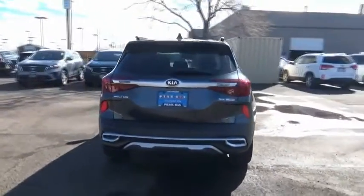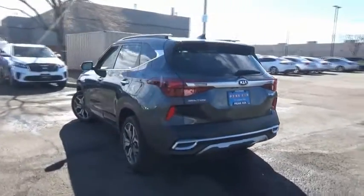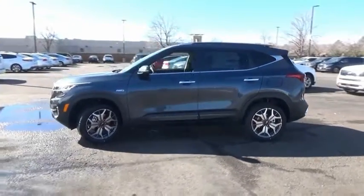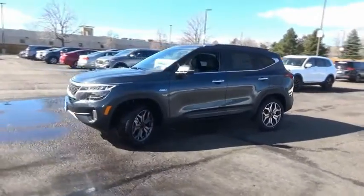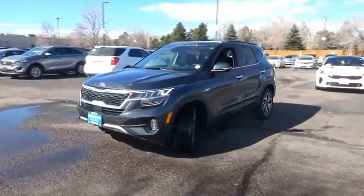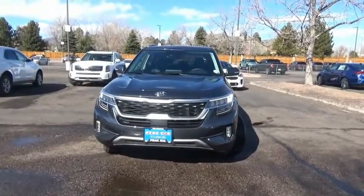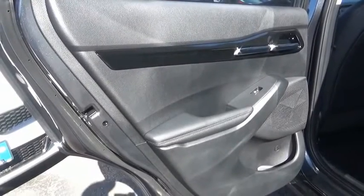Here are some of this vehicle's great options: leather-wrapped steering wheel, fog lights, trip computer, outside temperature gauge, leather seats, carpeted floor mats, automatic air conditioning, perimeter alarm, tinted glass, engine immobilizer. This beauty is sure to make you the talk of the neighborhood.